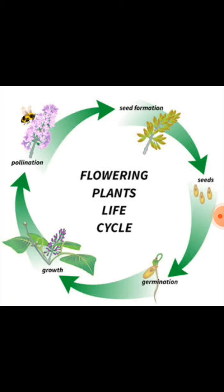Most flowers grow into fruit. The seeds are sown, germination takes place, and the plant grows. Pollination takes place - the insects carry the pollens from one plant to another, and again seeds are formed. So it is a cycle - the flowering plant's life cycle.